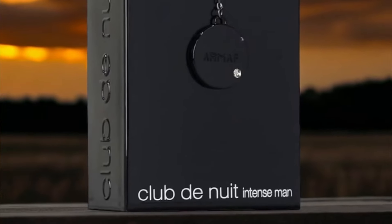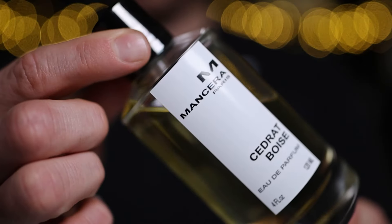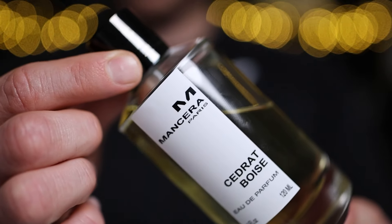The clones like Armaf Club de Nuit Intense, Afnan Supremacy Silver, and a whole host of other cheaper clone fragrances can come across as smelling quite cheap. Cedric Boise doesn't give the same experience to my nose — it does smell more expensive.